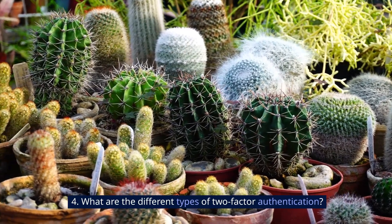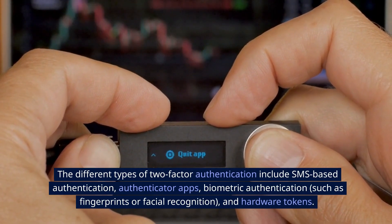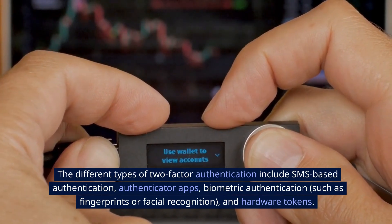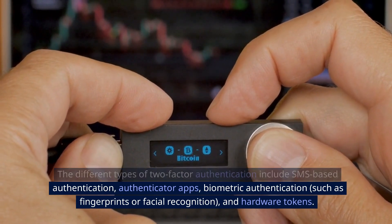4. What are the different types of Two-Factor Authentication? The different types include SMS-based authentication, authenticator apps, biometric authentication such as fingerprints or facial recognition, and hardware tokens.